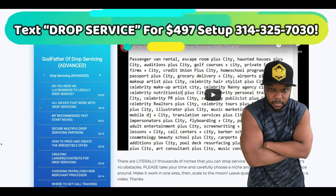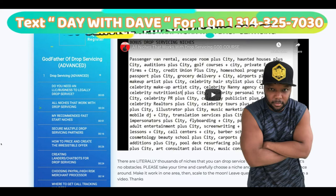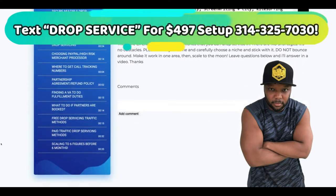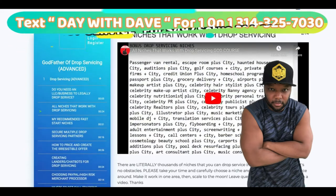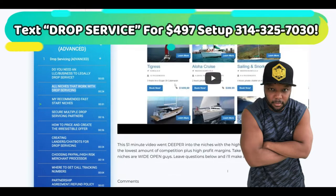This first upload will be released at 10 a.m. Eastern. The next one will be released at 12 noon, then 3 p.m., then 6 p.m., and then 9 p.m. This video right here will show you over 300 drop servicing niches that you can go into that are obscure and not packed and saturated. You can choose that video or the recommended fast start niches.